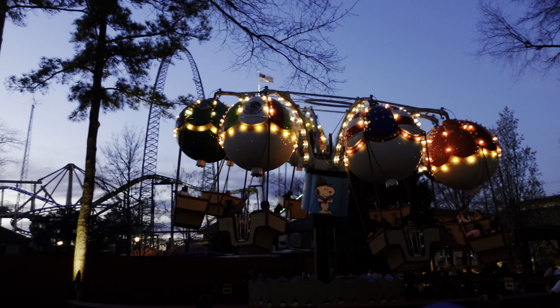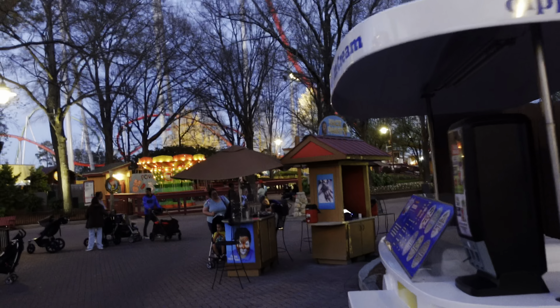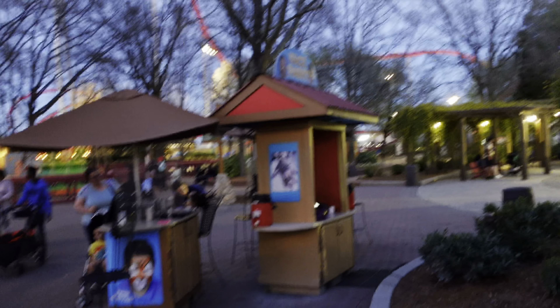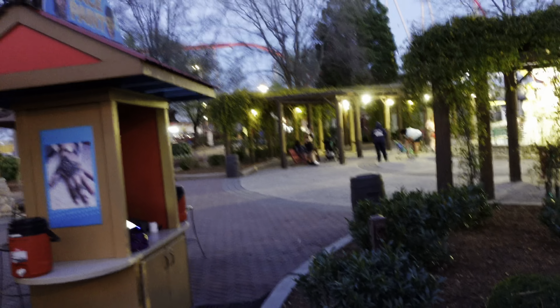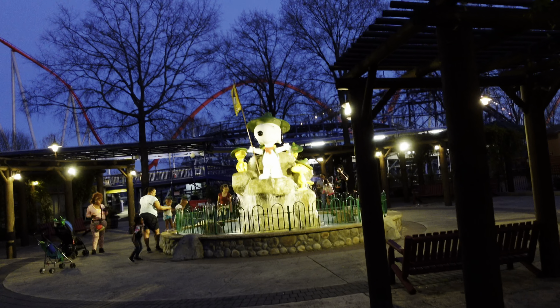It is getting late in the day. Carowinds is closing at 8 tonight, though it'll close later on other nights. I love the ambiance of Carowinds in the dark — it seems to come alive and looks a lot different. Look at this statue of Snoopy here at the water fountain. I love it.